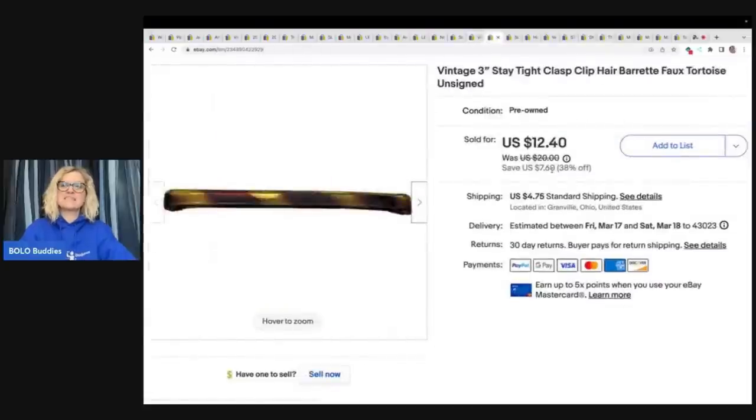The next item is this stay tight clasp hair clip. This one was not signed Goody, but I do think that it is Goody, but I just put unsigned and did not put Goody in the title. I ended up selling it for $12.40 plus shipping.